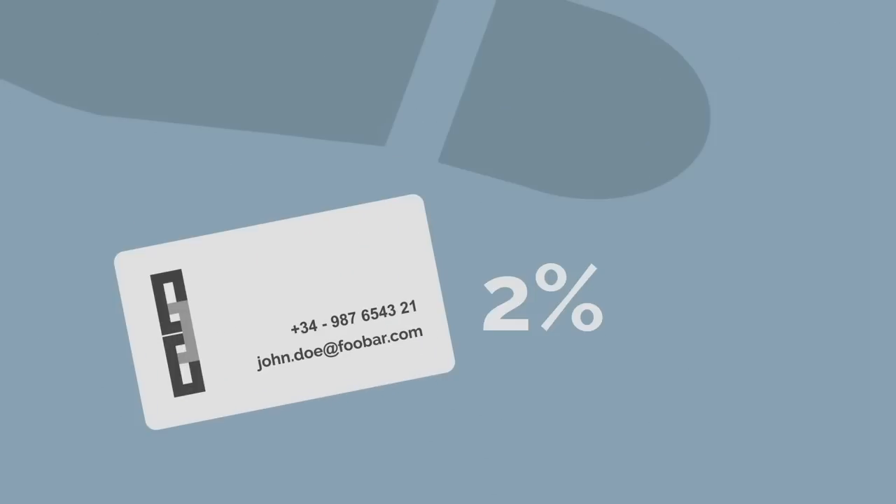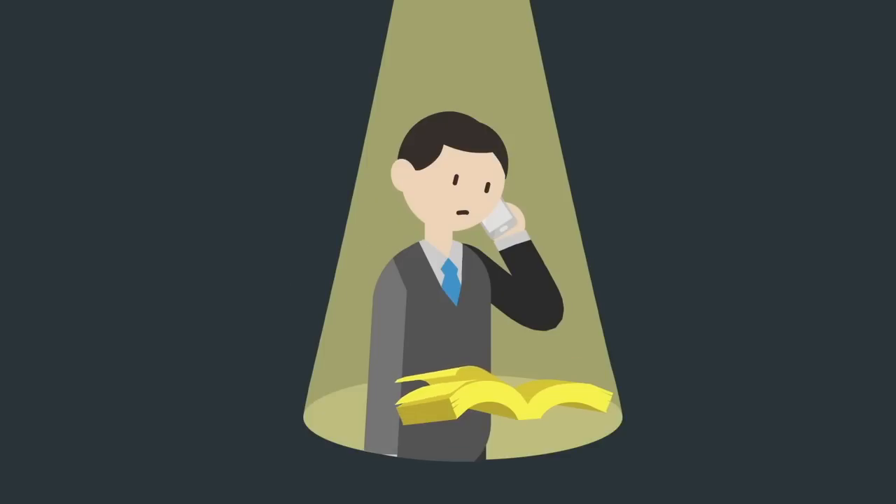Your company probably has a great website, but figuring out who's visiting can be like shooting in the dark. The truth is that only 2% of your website visitors leave their contact details. 98% continue on to your competitors without leaving a trace. Think of all those missed opportunities. Meanwhile, the sales team is cold contacting people who've never even heard of you.